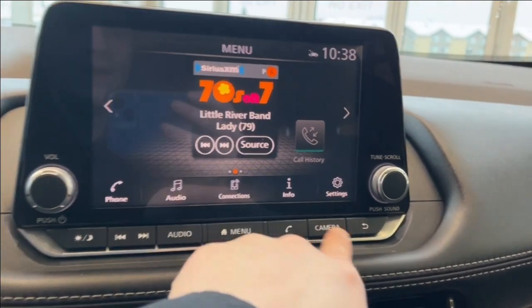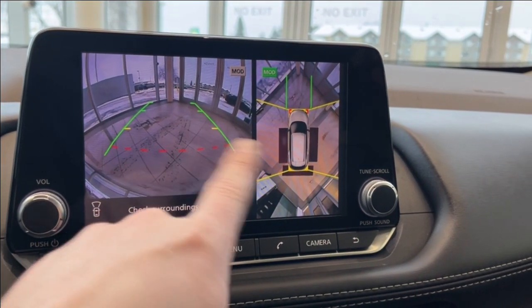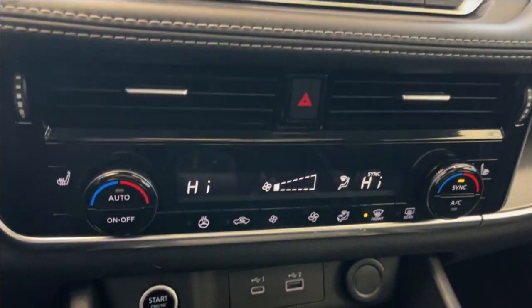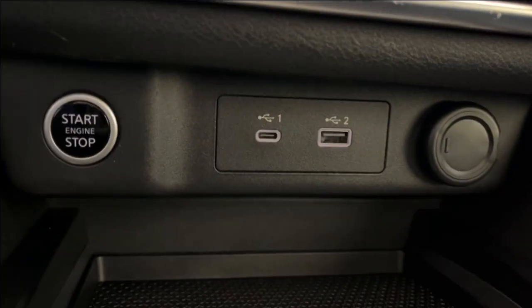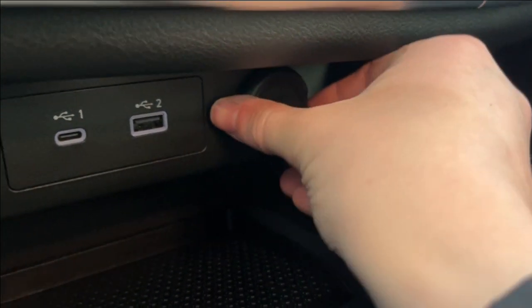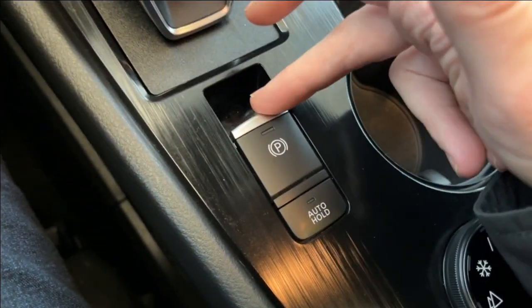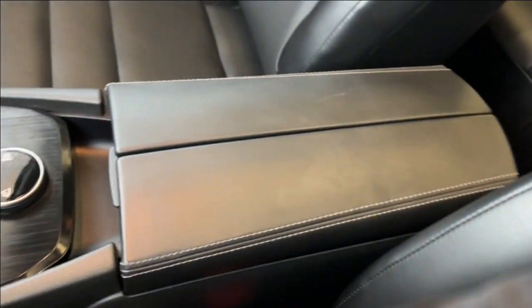We have the backup camera right here — we have the normal backup camera and the HD surround vision. Just below that we have our climate control with heated front seats, and below that we have the USB-C and USB plug-in, as well as a 12-volt plug-in. Some storage, two cupholders in the middle, our power park brake, and our different drive modes.